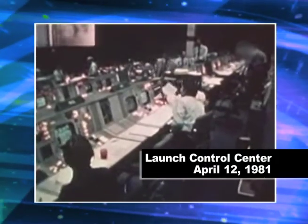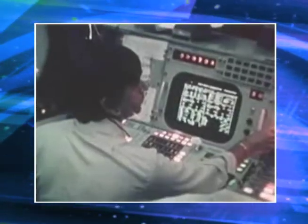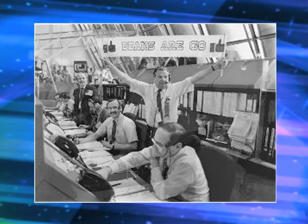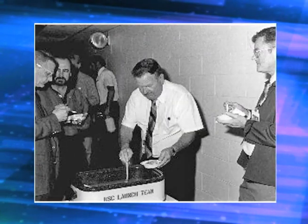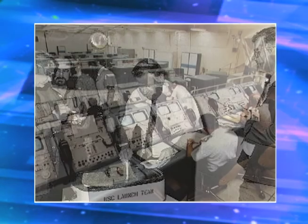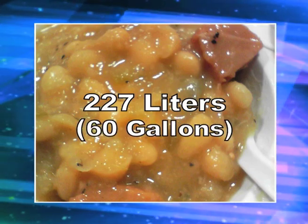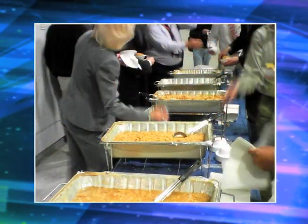It's a Space Shuttle tradition that's full of beans. Every single successful Space Shuttle launch has been followed by a meal of beans and cornbread. It started when Test Director Norm Carlson brought in a crock pot of beans to feed his team after the very first launch of STS-1 in 1981. Today, NASA says that 227 liters, or 60 gallons, of beans are prepared for every launch.